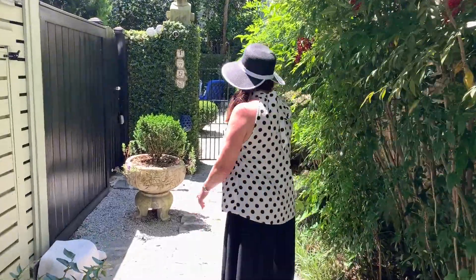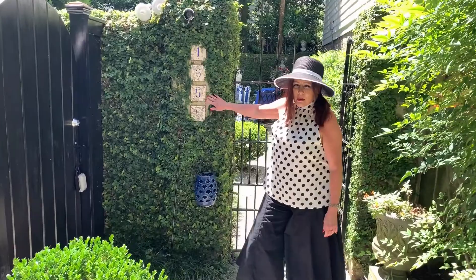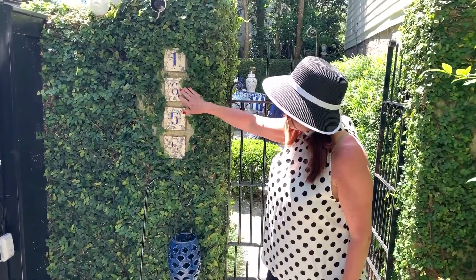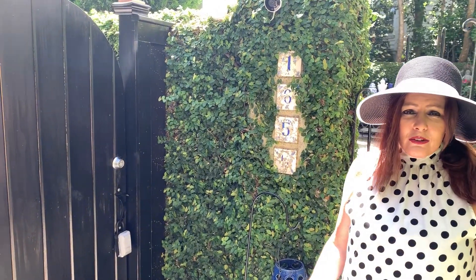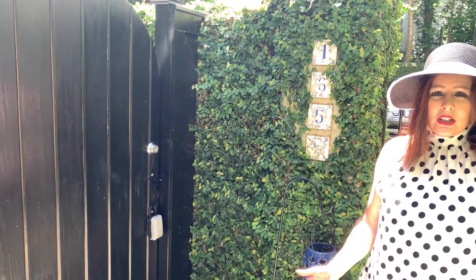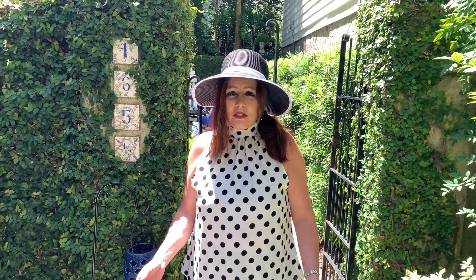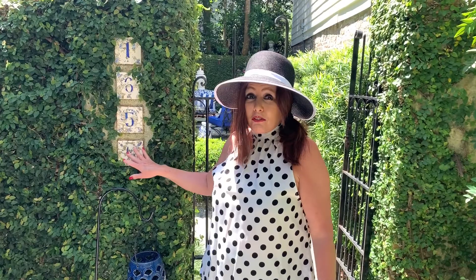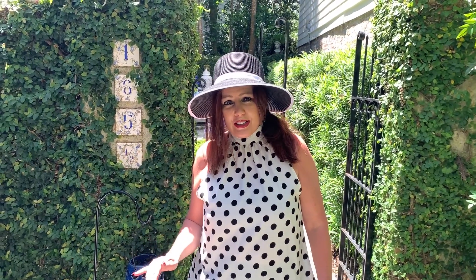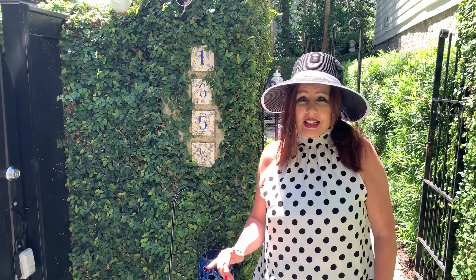Make sure you have a good house number. These are ones that were custom ordered — they weren't expensive; they're ceramic tiles. But even if you just go to a hardware store and pick up something inexpensive — silver, gold, black, paint them, get something fun and colorful — just make sure you have a good house number. Those are two very simple things that make a huge difference for curb appeal.